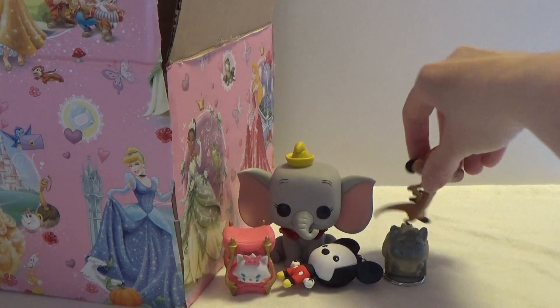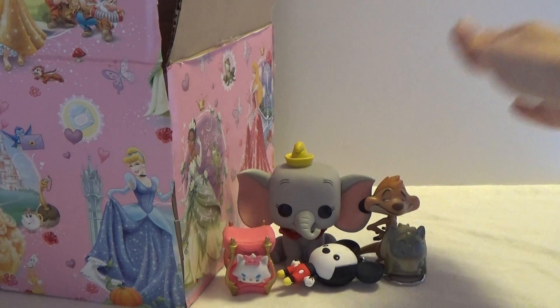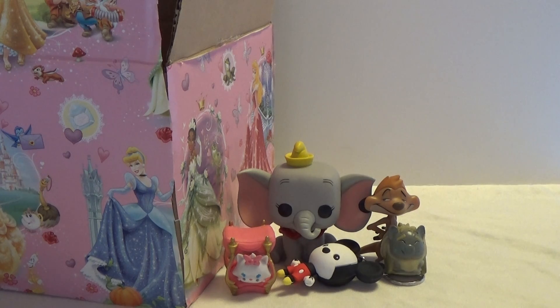Let's see if we can stand Timon up. So that's it for this video — thanks for watching!